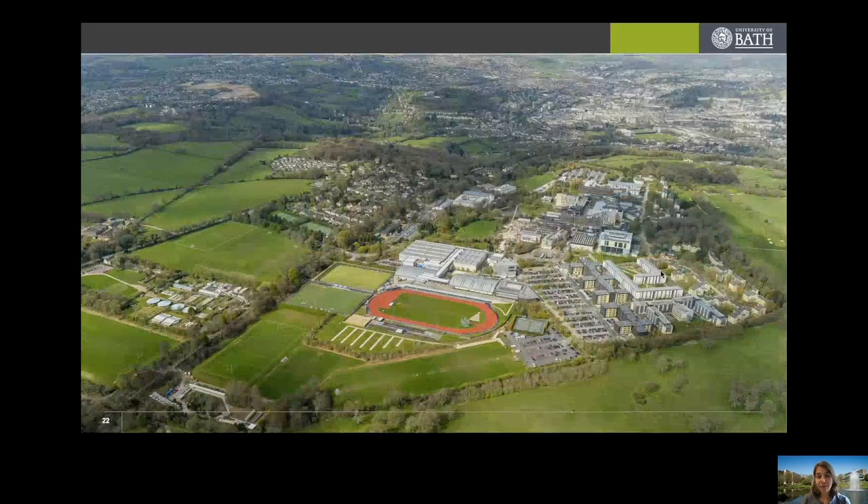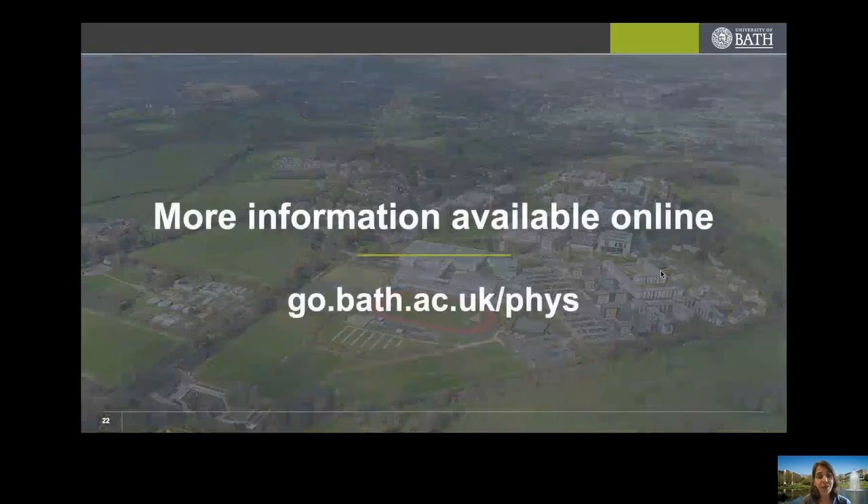That was a whistle-stop tour of the physics department. There is of course more information available online on all the aspects I've covered here. If you want more details, do follow the URL link. Thank you very much.